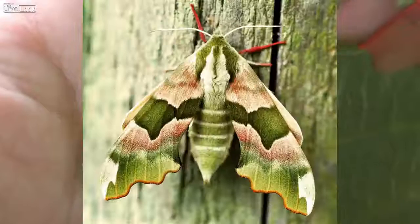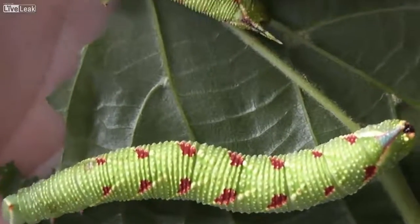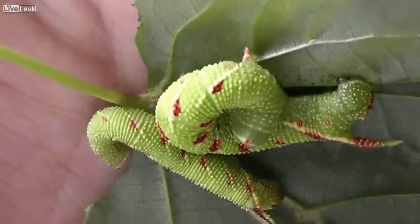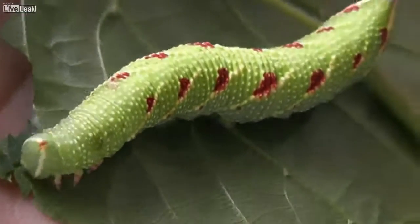Lastly, we have these lime hawk moths, which are found throughout most of the northern hemisphere. And as a grand finale, one of them will perform his widely renowned and critically acclaimed impersonation of a one-eyed trouser snake. Take it away, George.